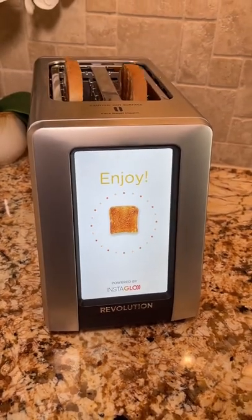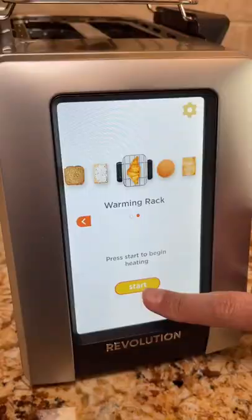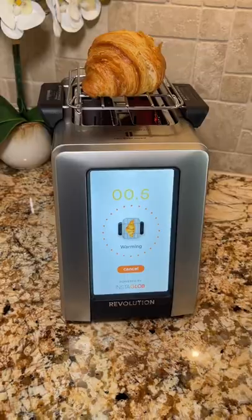There's a countdown on the screen when it's almost done, and it comes out chewy on the inside, crunchy on the outside. It also has a warming rack so you can gently warm croissants, muffins, rolls, cookies, and even pizza.